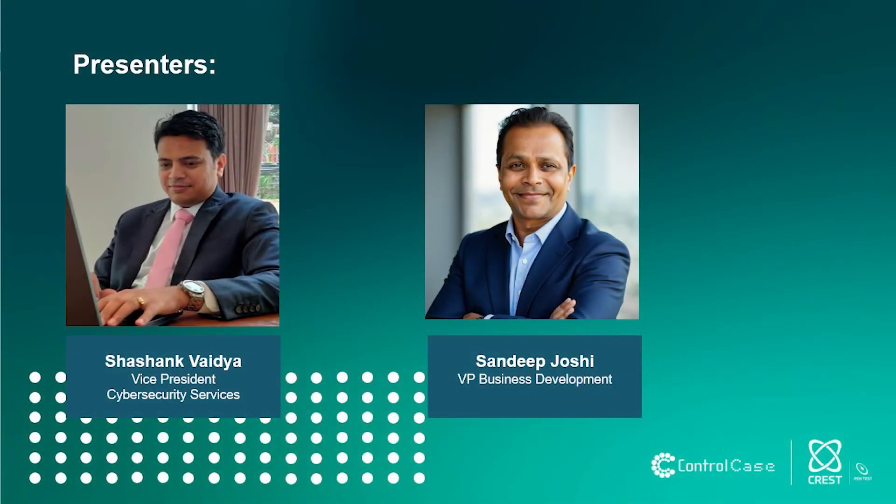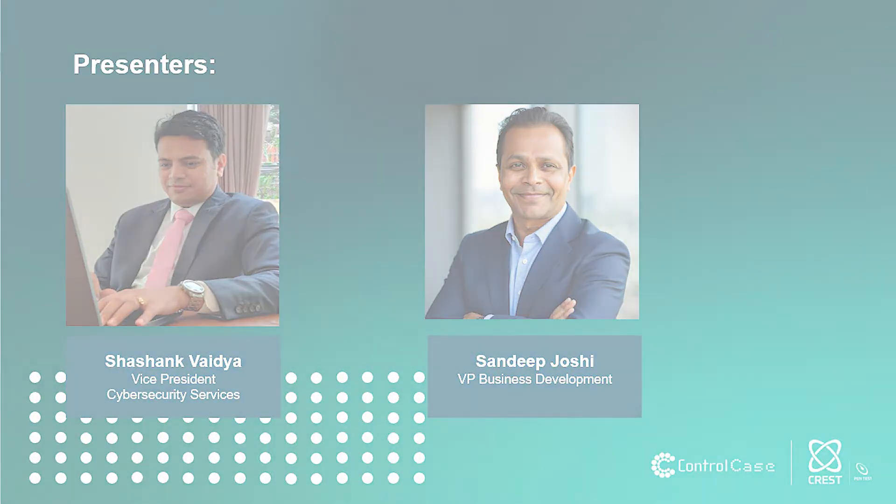My name is Sandeep Joshi. I'm the Vice President of Business Development based in Australia. I'll be joined by Shashank Wadia, our Vice President of Cybersecurity Services. My responsibility is to provide you with an overview of what we're going to cover today and a ControlCase global overview. Shashank will take over and, as he is leading the team in Asia Pacific for pen testing and cybersecurity services, he'll go deep dive into pen testing, our methodology, our services, and how we conduct our business in this part of the world.